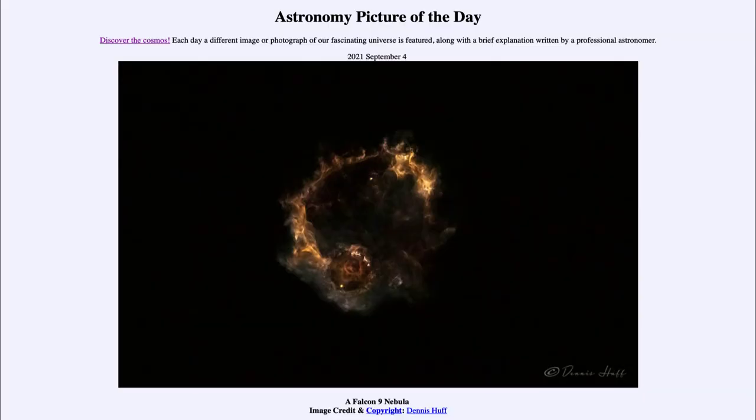Greetings and welcome to the introduction to astronomy. One of the things I like to do in each of my introductory astronomy classes is to begin with the Astronomy Picture of the Day from the NASA website, apod.nasa.gov/apod. Today's picture is for September 4th, 2021.